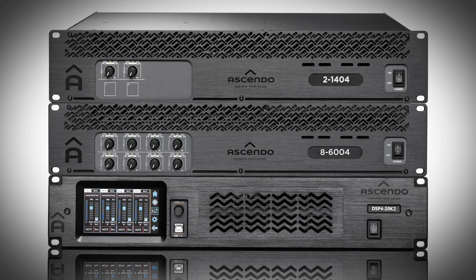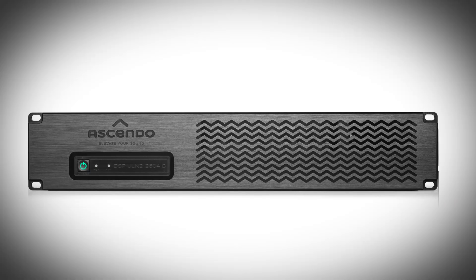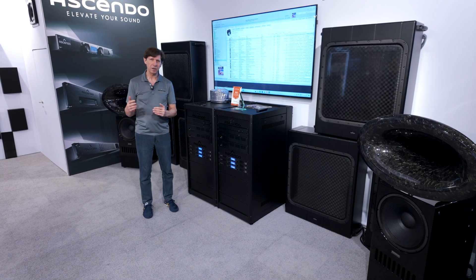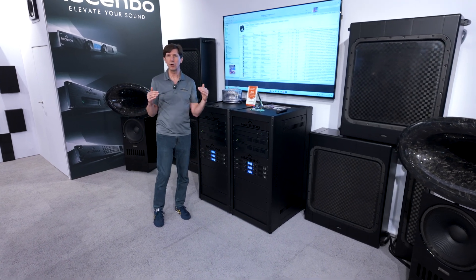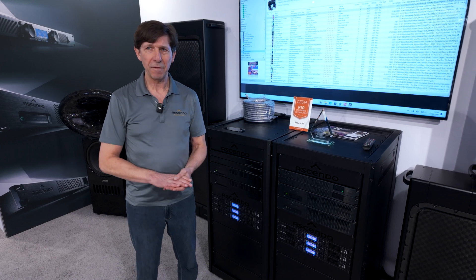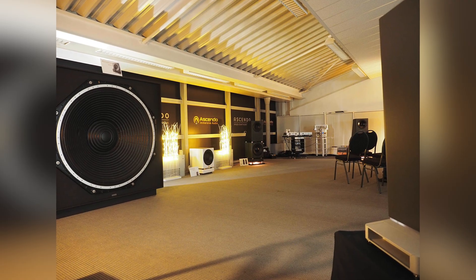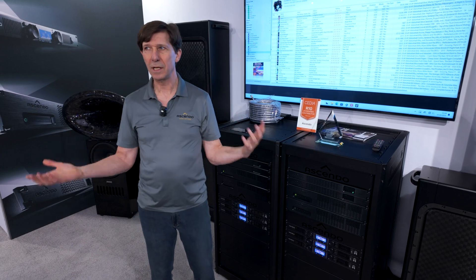We also manufacture special electronics specifically designed for high-performance home theaters. At that price and performance level, a home theater room is sometimes NC0 — Noise Category Zero — meaning a zero dB noise floor. That's very important so you can experience enormous dynamics in a movie. Movies have dynamics of up to 70 dB, whereas music has only about 20 dB. To reproduce 70 dB of dynamics, you need a very quiet room — otherwise you could literally damage your hearing.